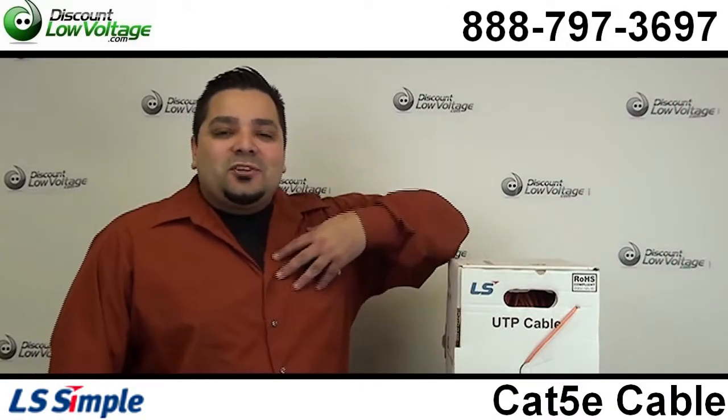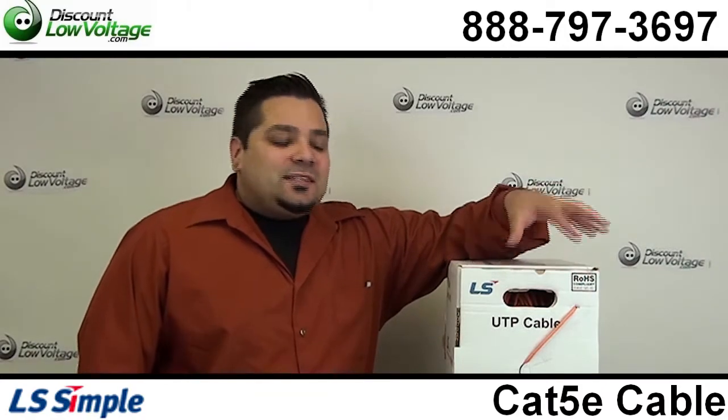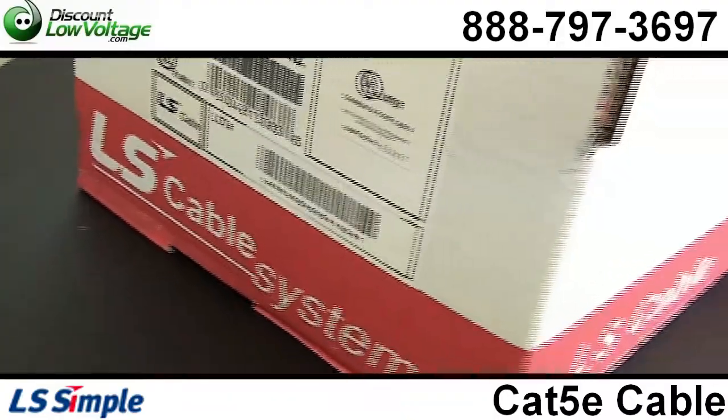Hello, thanks for visiting. I'm Mercy Salinas with DiscountLowVoltage.com and I want to show you guys the orange CAT5e cable from Leading Solutions.